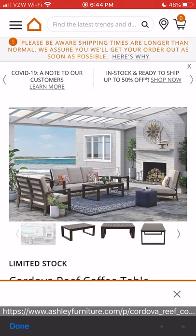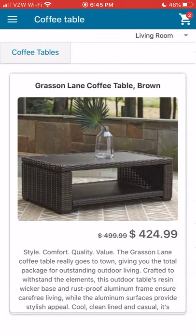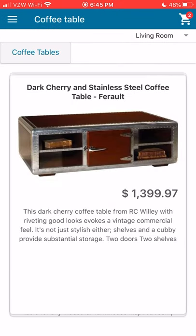They click in and buy directly from the partner's website, and when they do, we get credit. We're starting with furniture as a way to prove out the concept, but this can be applied to so many other areas. Thanks for watching.